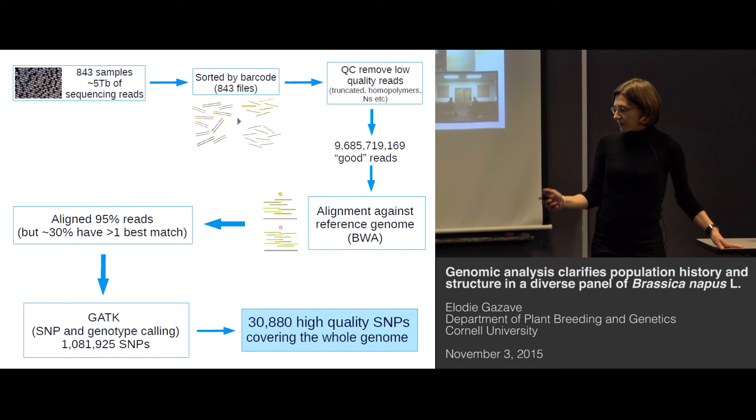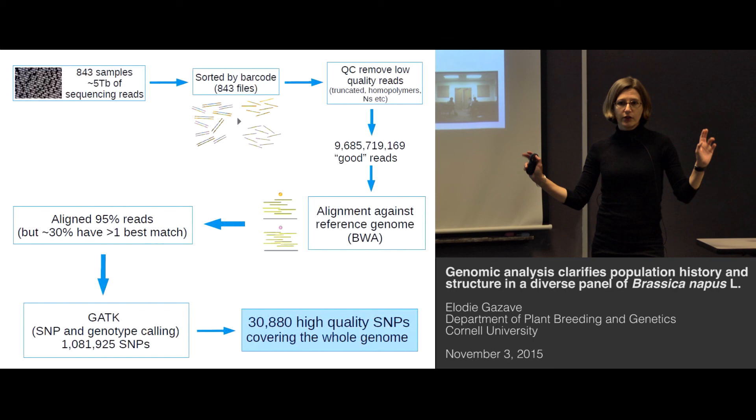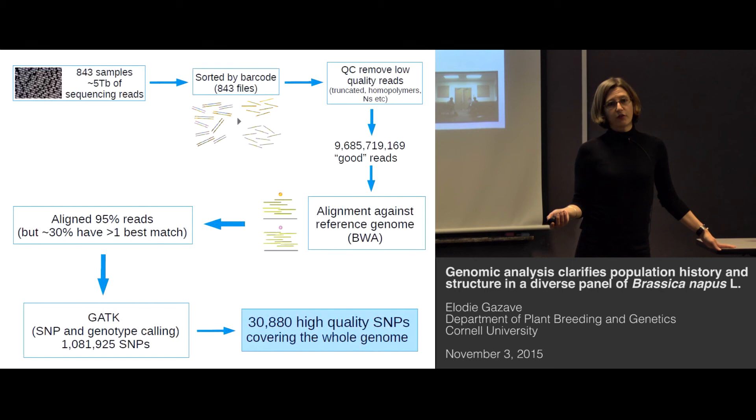The analysis pipeline was actually developed especially for that project in the lab. We used our five terabytes of data, performing the usual steps where you sort all reads by barcode and remove low-quality reads, and were left with close to 10 billion good reads. Fortunately, just when we started the project, the Brassica napus reference genome was published, so we could align these reads against the reference genome.